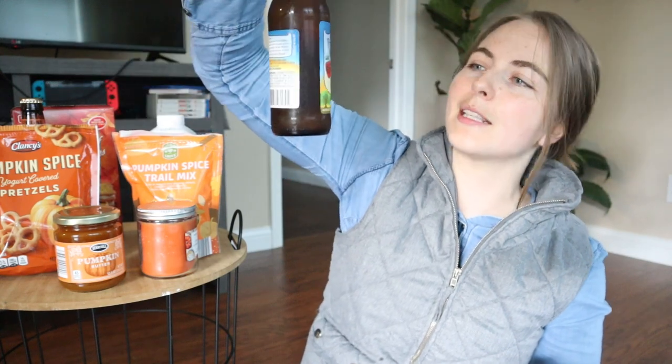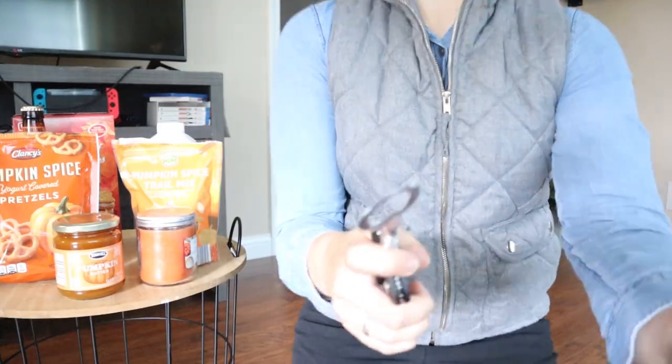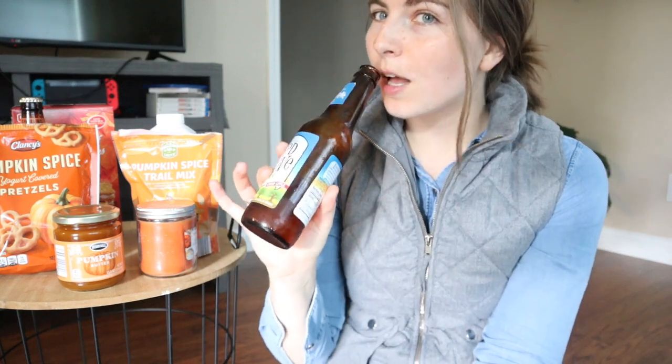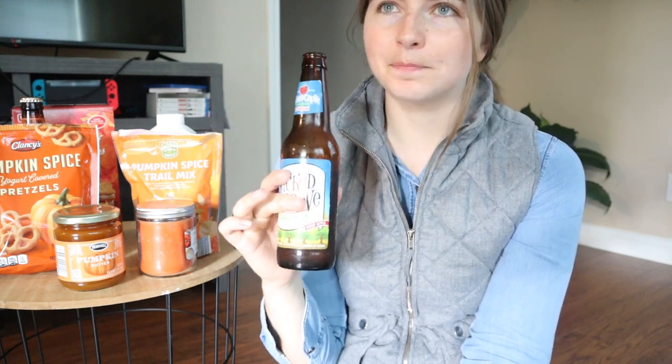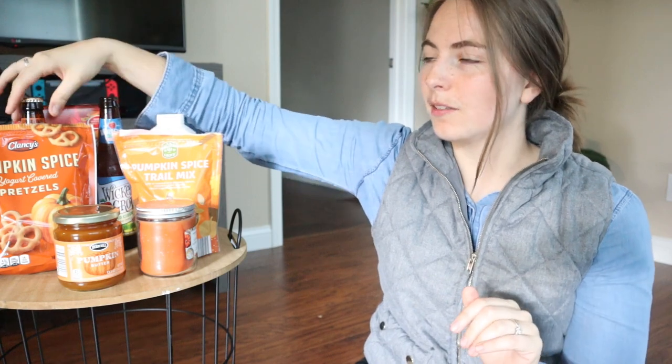Let me go on to some other beverages. This is the Wicked Grove Hard Cider, which technically is always at Aldi, but I think it's very fall and festive. I love a hard cider for fall festivities. It's a very tart hard cider. So if you like tartness, would recommend. It's definitely very tart. If you don't like really tart things, maybe steer clear of it. Not super sweet, but still good. I'd give it like a 7 out of 10.